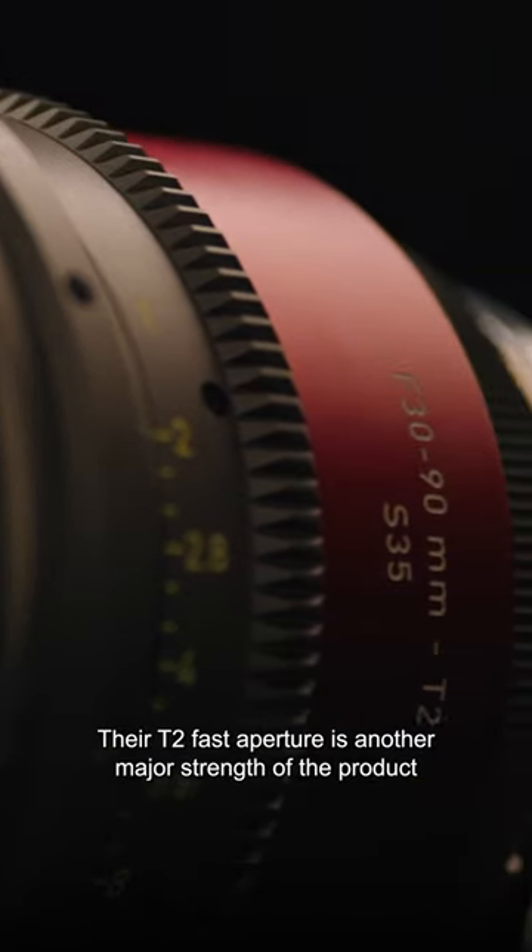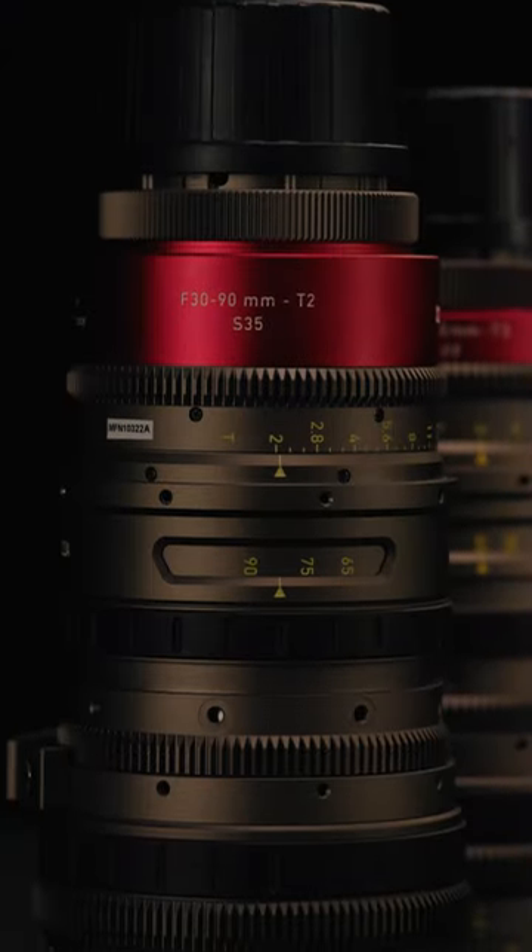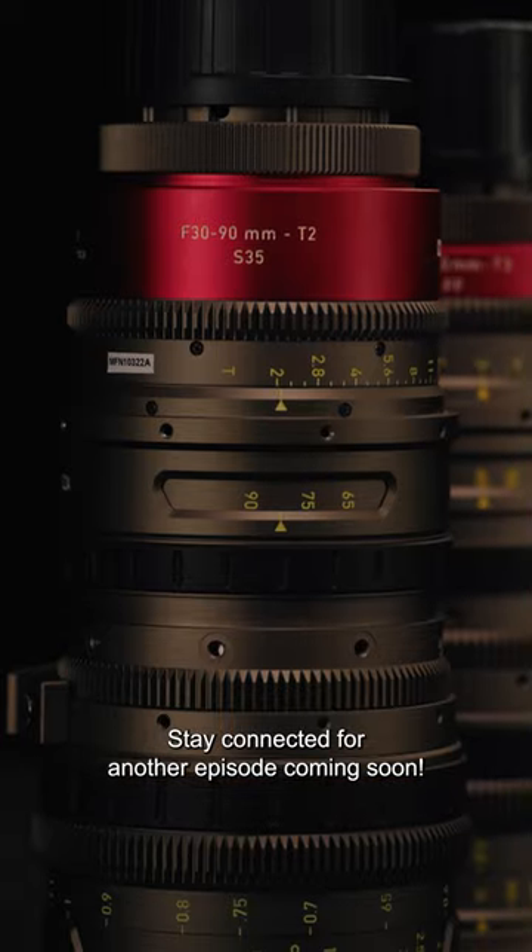The T2 fast aperture is another major strength of the product. Stay connected for another episode coming soon.